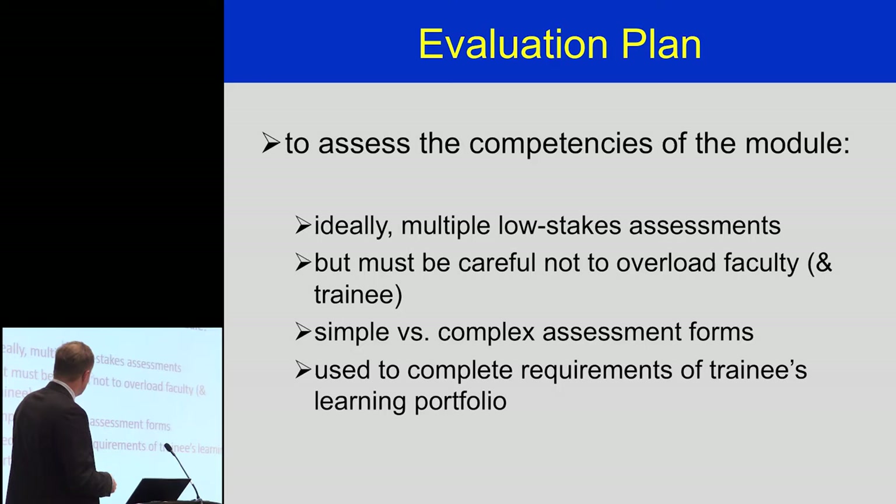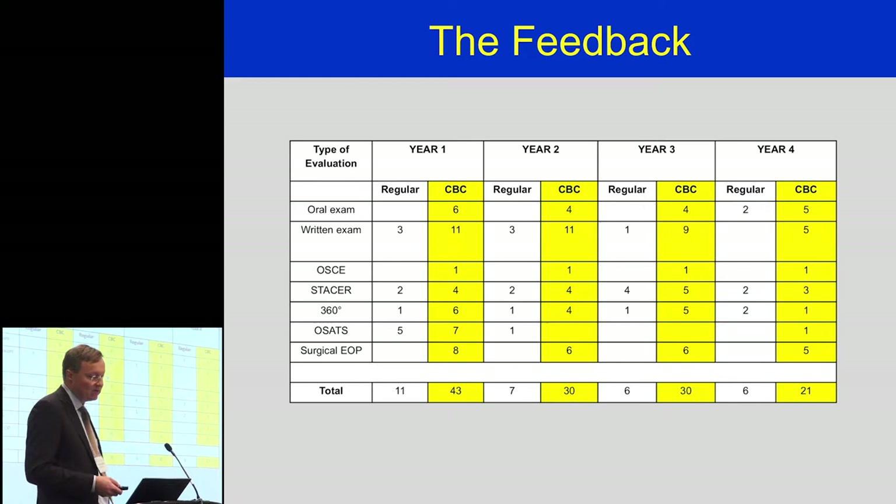The amount of feedback we've generated on our trainees has been quite spectacularly different compared to our regular stream. Comparing the first four years of training, our trainees in the competency-based curriculum have four to five times more assessments than regular stream residents across all different assessment goals. That really gives us enhanced knowledge of where our trainees are right from the start, which is so useful to get trainees on track if they have trouble at any phase of their career.